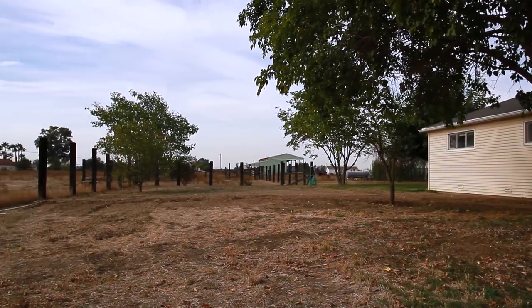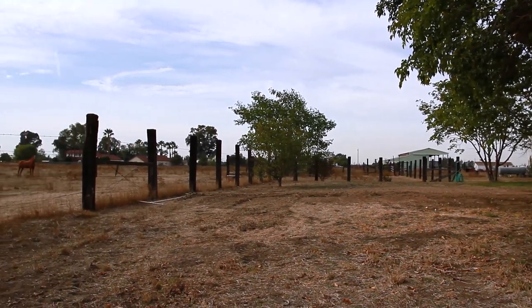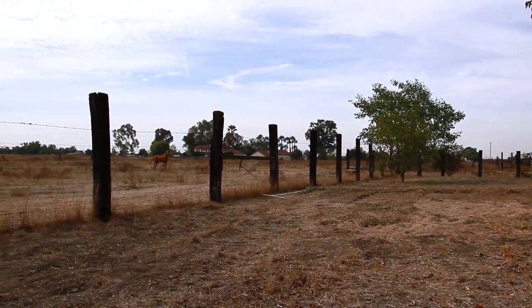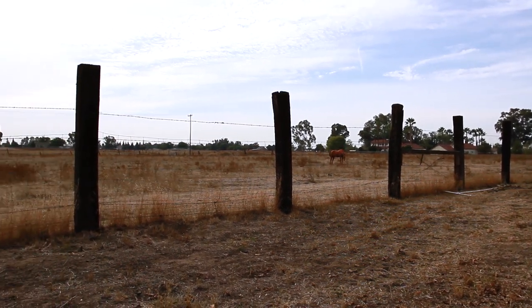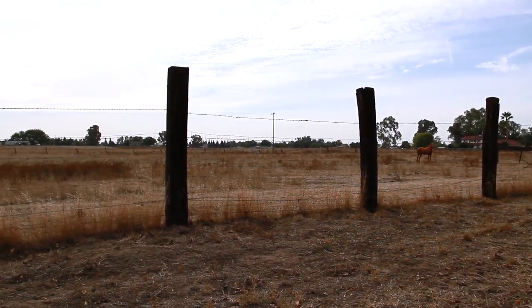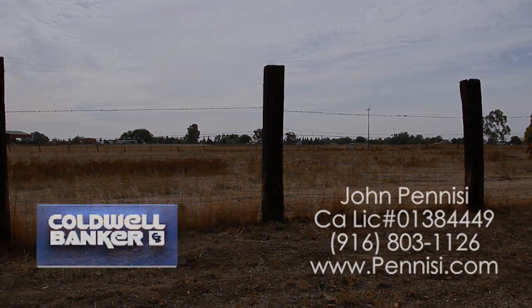If you would like to come see this beautiful home, please contact John Panisi of the Panisi Group, Caldwell Banker at 916-803-1126, or you can visit us on the web at www.panisi.com.